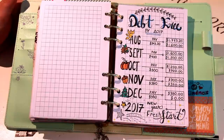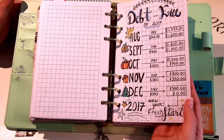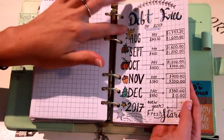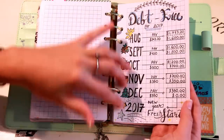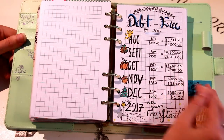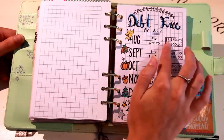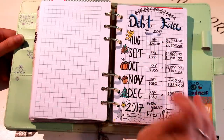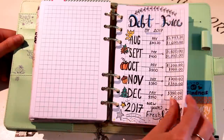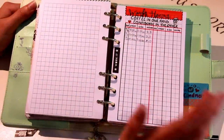My next page is 'Debt Free by 2017.' The goal is to pay off my one credit card. I drew up my plan from August through December, with little doodles next to each month just to make the page more fun since it's not a very fun topic. I have how much I plan on paying every month and how I envision that balance going down until I reach zero dollars at the end of December — so 2017 will be a new year and a fresh start.